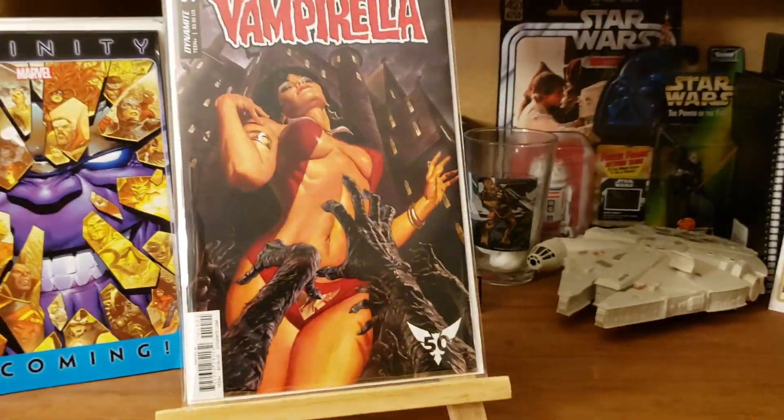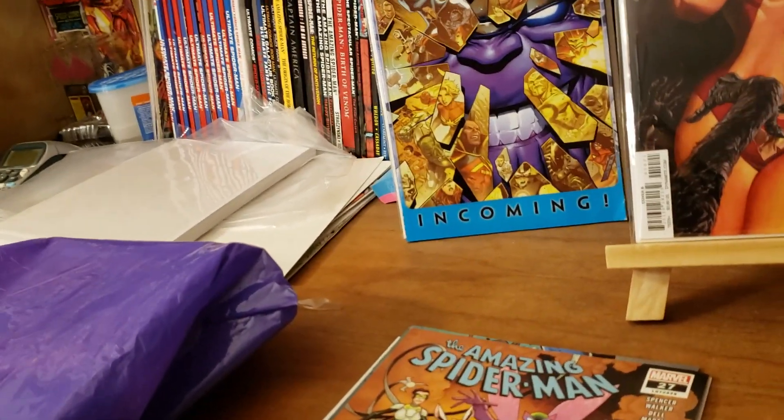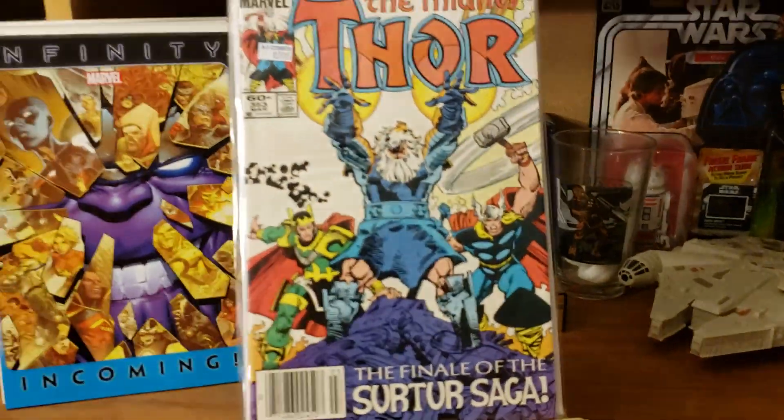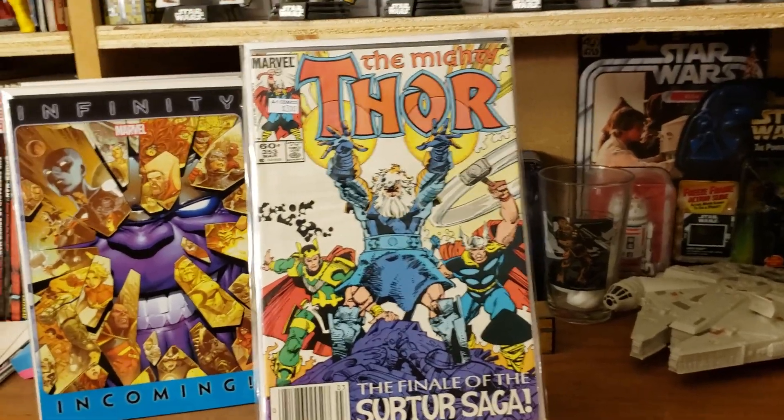Got a few bags and boards here — let's get those out of the way and go into some books. I got some Thor books to fill up some holes in my Thor run, so we got Thor 353.